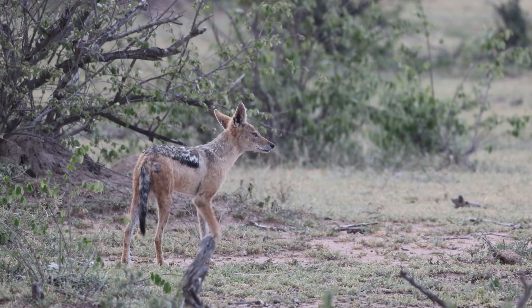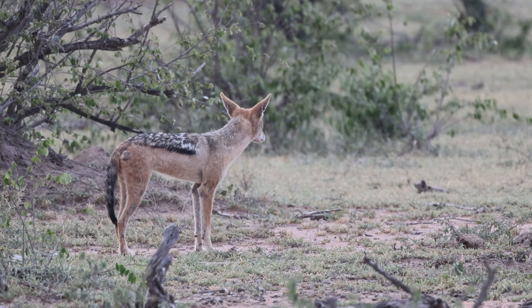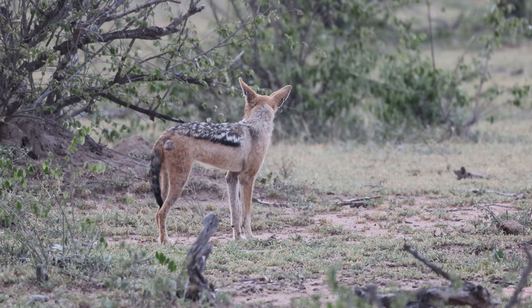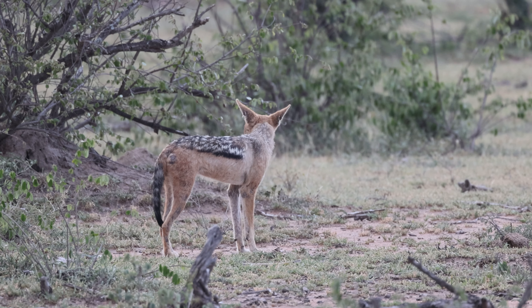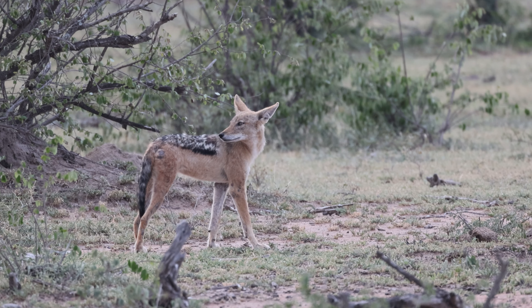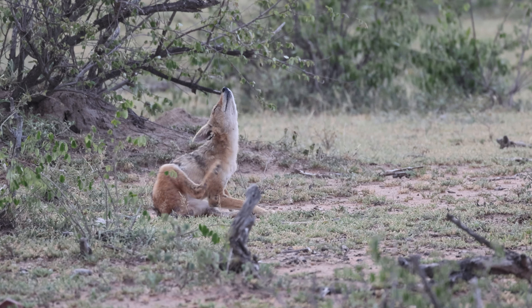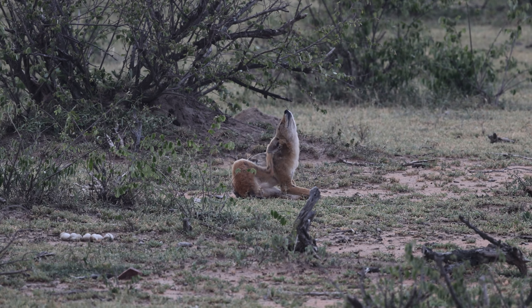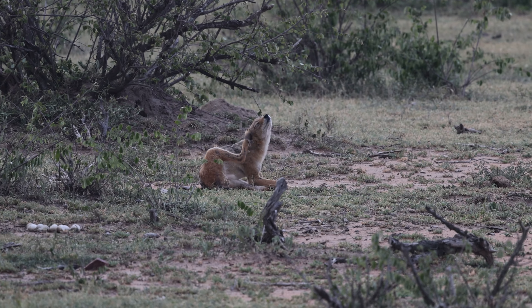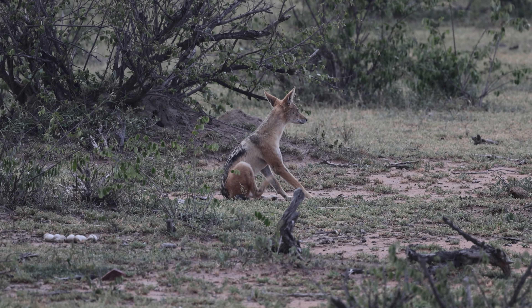Lower Sabie surprised us in particular with the density of predators present. Some we had encountered previously, like this black-backed jackal, although we had an opportunity to observe them in a behaviour we hadn't anticipated. Black-backed jackals are clearly canid in appearance and are distantly related to the wolves and foxes which they resemble. They are quite small members of the canid family, typically weighing less than 13 kilograms and standing less than 50 centimetres tall at the shoulder. Despite their small size, they are accomplished hunters and will take prey up to an adult impala — significantly taller and heavier than they are.